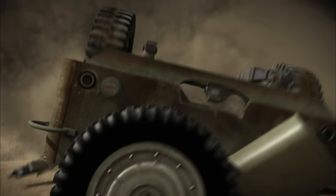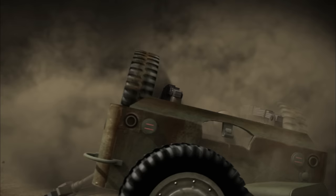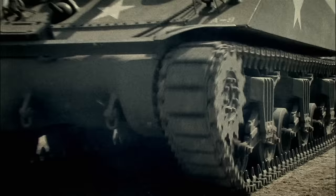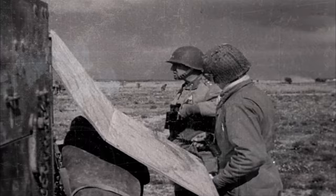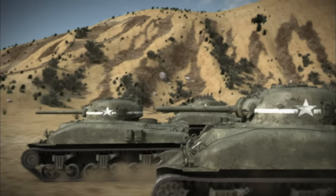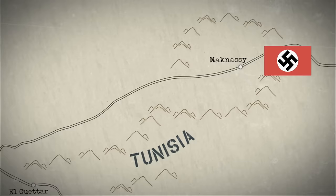The 62nd will endure the shelling for 12 days. With the stalemate at McNassy wearing on, Allied strategy shifts. Patton fires Orlando Ward and orders 100 of the 1st Armored Division's tanks south to El Gattar. If they can't get through in the north, Patton will smash through the Nazi line in the south. The pressure's on for Patton to prove he can lead a successful attack.